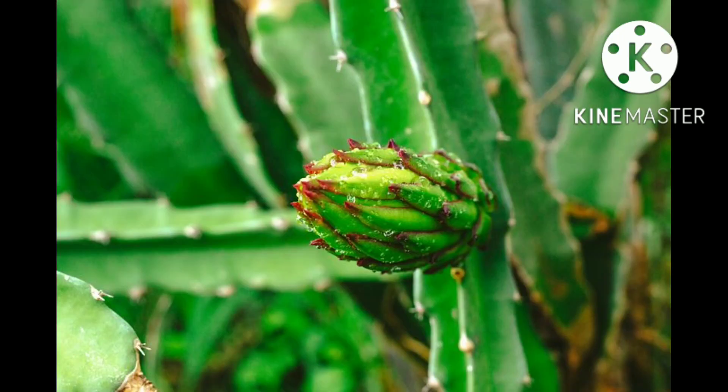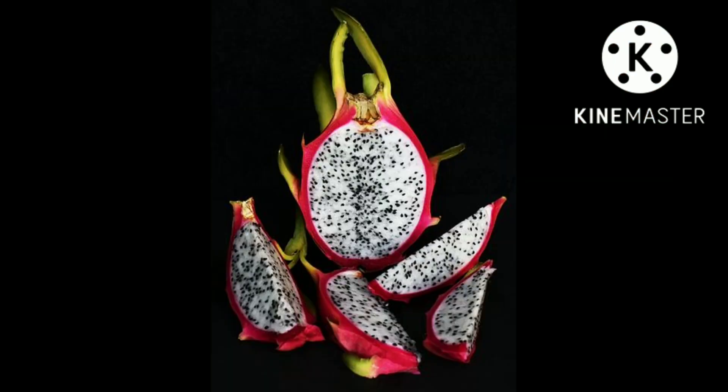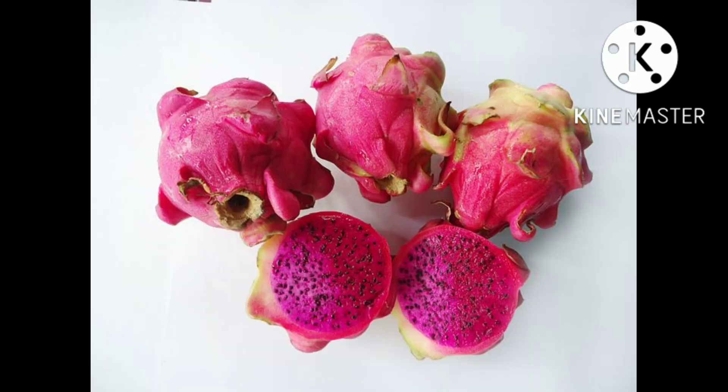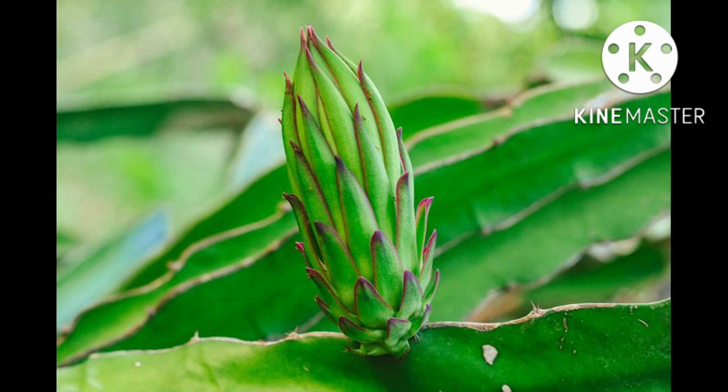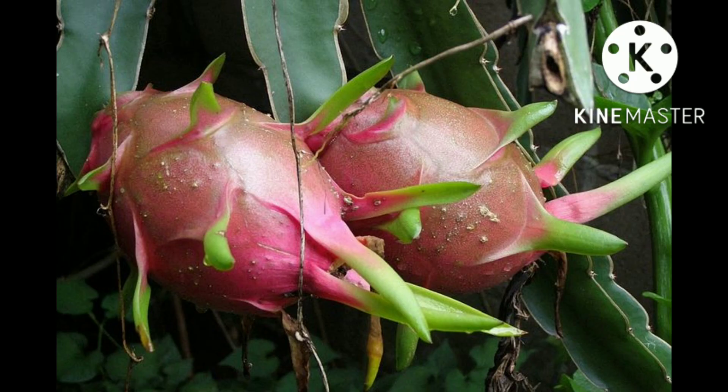Dragon fruit is cultivated in Peru, Mexico, South Asia, Southeast Asia, East Asia, the United States, the Caribbean, Australia, Mesoamerica, and throughout tropical and subtropical regions of the world. Pitahaya or dragon fruit is native to Southern Mexico and Central America.